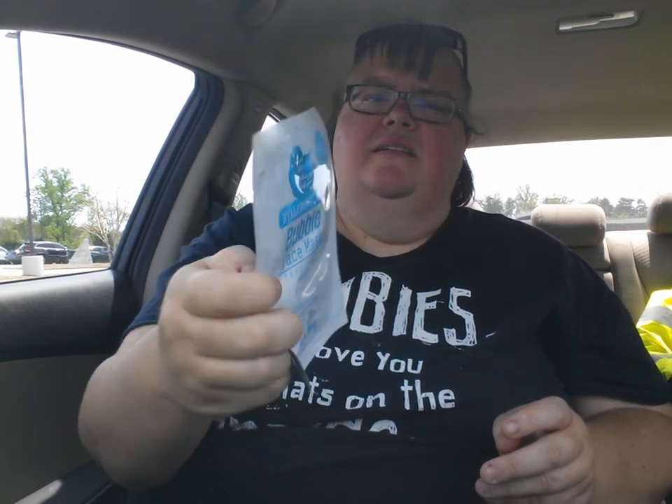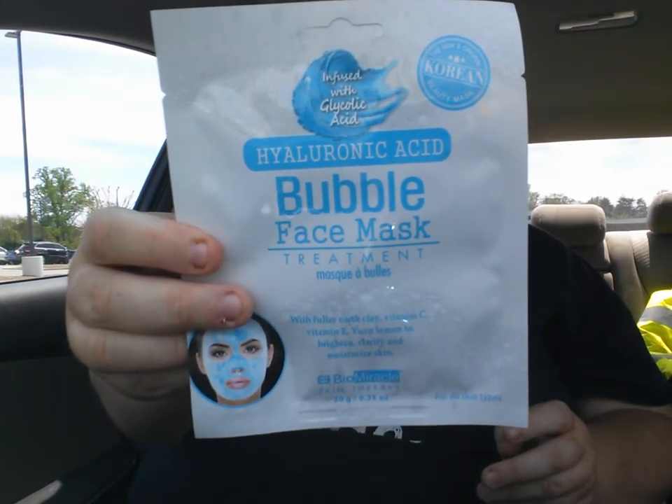And then I got a bubble face mask and the hydraulic acid.